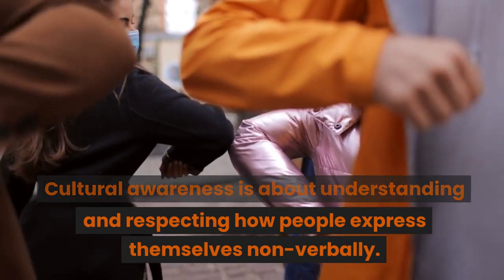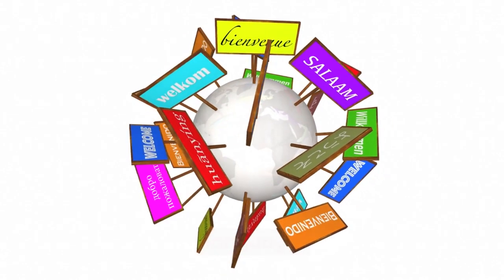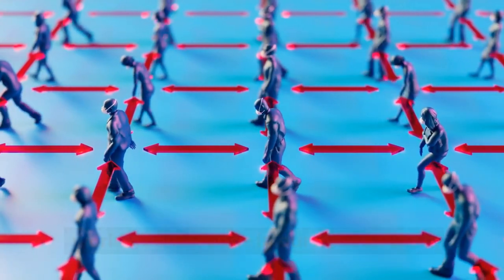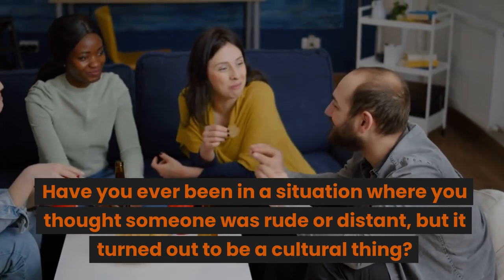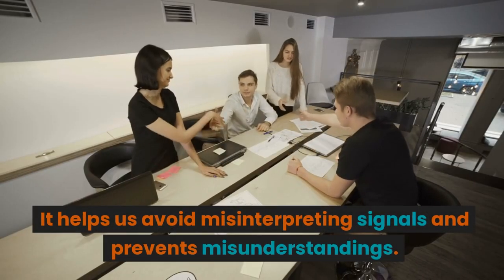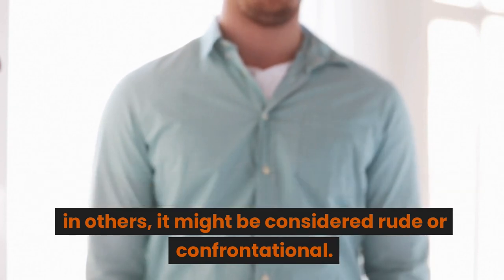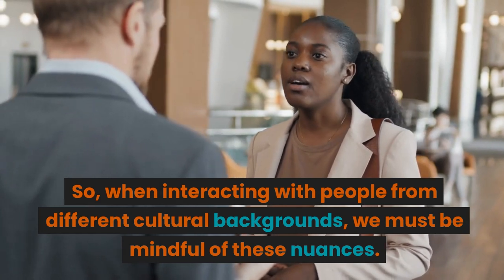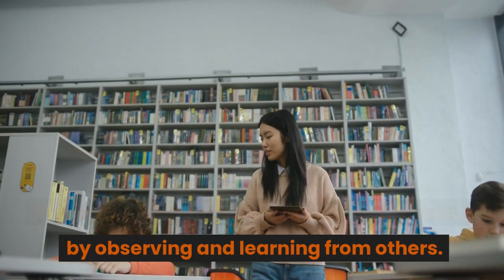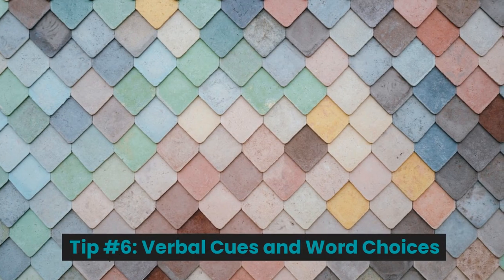Tip number five: cultural awareness. Cultural awareness is about understanding and respecting how people express themselves non-verbally. Different cultures have unique gestures, facial expressions, and body language, and being aware of these differences can make a world of difference in our interactions. Have you ever thought someone was rude or distant but it turned out to be a cultural thing? Cultural awareness helps us avoid misinterpreting signals and prevents misunderstandings. For example, in some cultures direct eye contact is a sign of respect, while in others it might be considered rude or confrontational. Observe and learn from people of various cultural backgrounds.